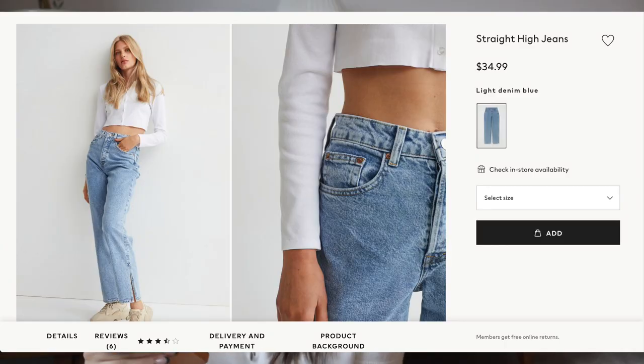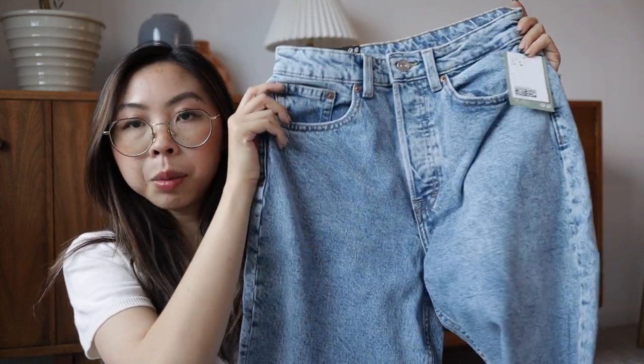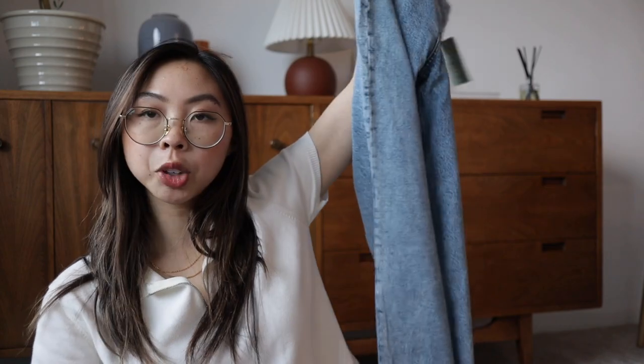The last piece of this haul is a pair of jeans. They're called the straight tie jeans online, though the tag says 90 straight jeans. I think I bought these because they had a little slit at the hem. I didn't realize these were from the Divided line — I usually try to stay away from that line because the quality tends to be a little lower and it's more geared towards a younger audience. The straight high jeans are $34.99, I got them in a size 4, and they're 99% cotton and 1% elastane.